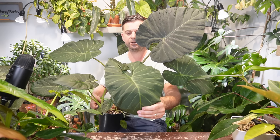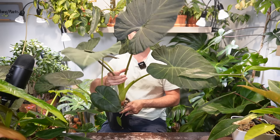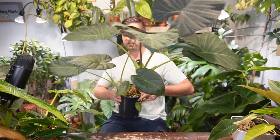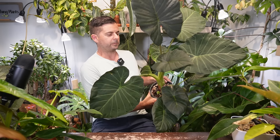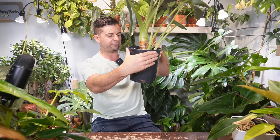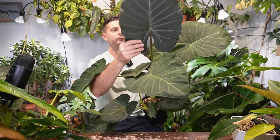If you're looking for an alocasia that is extremely easy going and always pushes out new growth, this is definitely one I'd recommend for just regular house conditions — you don't even need really high humidity. It gives you tons of new growth and if I took this out of the pot right now I'd probably find about 20 corms where you can propagate. This one I picked up at Home Depot.